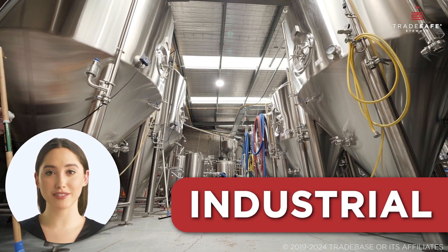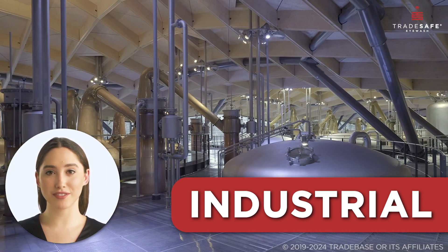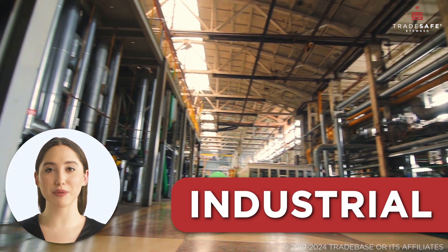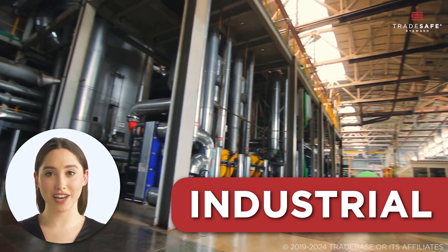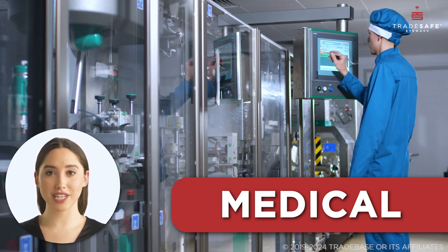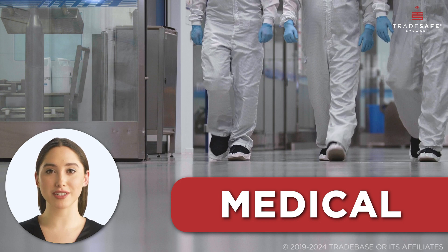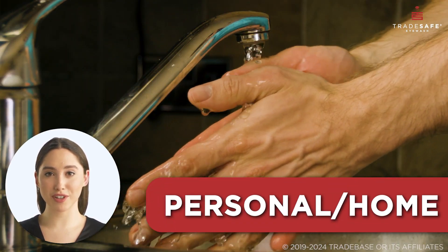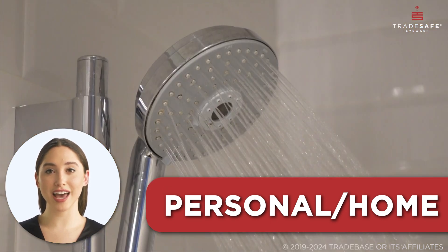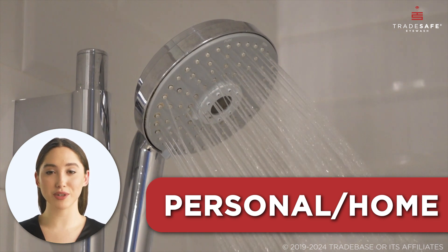Tepid water is also used in various settings. Industrially, it is a first responder, used in emergency showers and eye washes to provide safe and effective relief. In the medical field, tepid water is a gentle yet effective tool for cleaning wounds and treating chemical exposures. It is also often preferred for everyday tasks like hand washing or showering, as it is gentle on sensitive skin and reduces the risk of burns or cold shock.